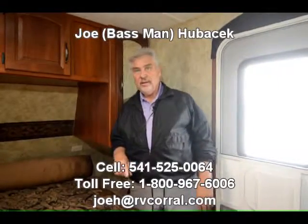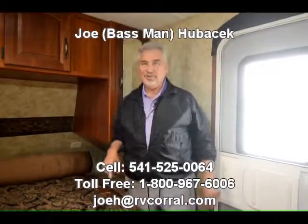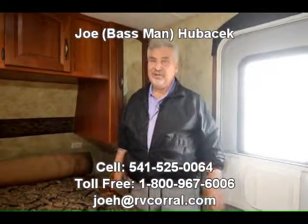2013 Cougar 27 RLS, half-ton towable at 6,450 pounds. Come see Joe Bass at the RV Corral — I'd love to help you. If you buy this unit from me, I'll make sure you get a free gift. Thank you.